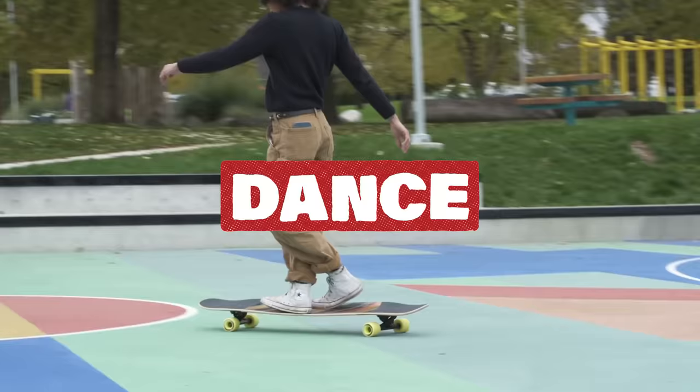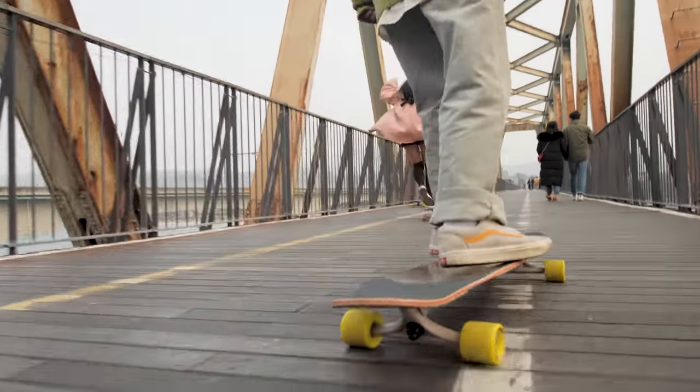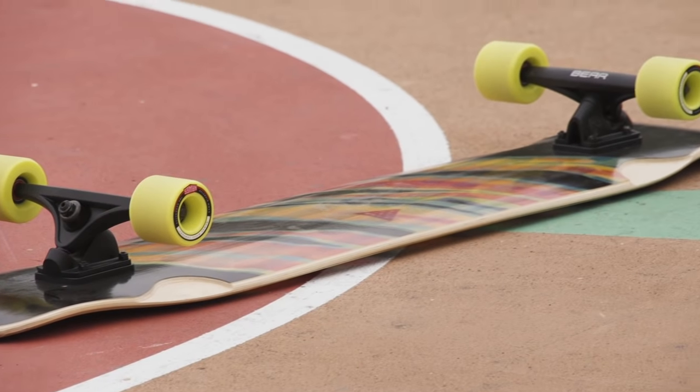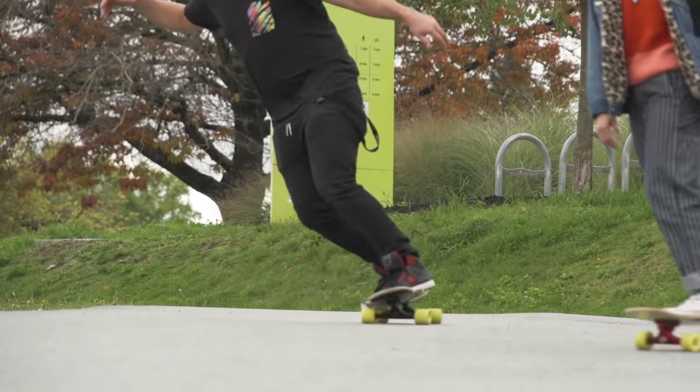If you want to bust tricks and do freestyle moves on a larger board, check out the dance category. Longer and wider boards meant to give you plenty of space to kick your feet around, and the responsive flex makes them great for carving.